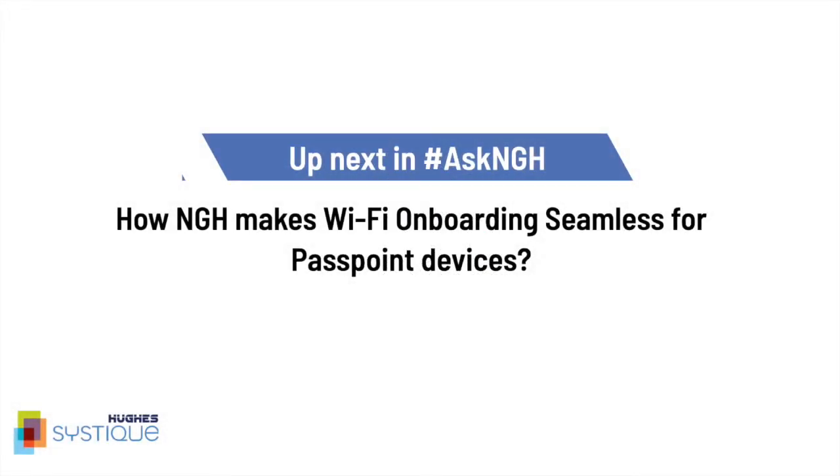Stay tuned to know more on how HSC's NGH makes Wi-Fi onboarding seamless.